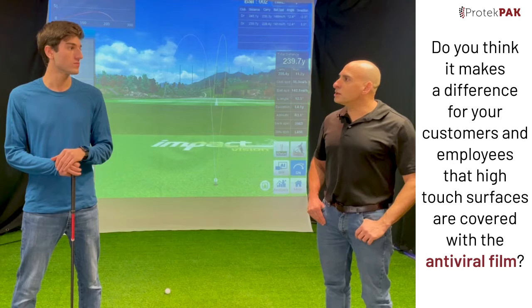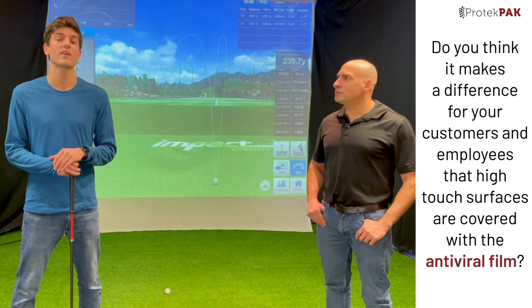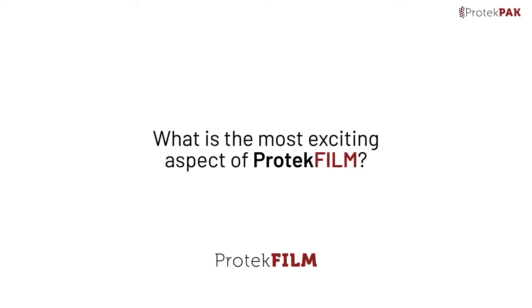Jake, do you think it makes a difference for your customers and employees that high-touch surfaces are covered with the anti-viral film? We definitely think it makes a difference. It gives our customers and employees comfort in knowing that they're safe, and that's very important to us. We also believe it's going to be a differentiator for our business, with the fact that we're protecting our customers.